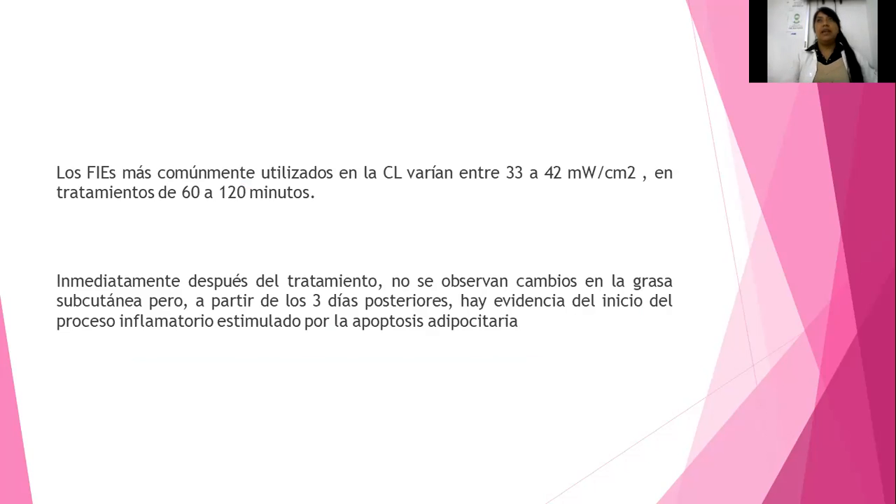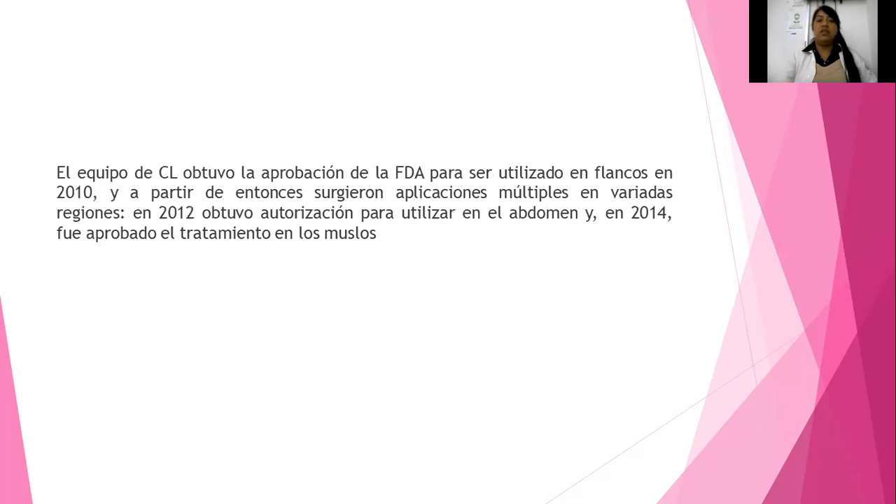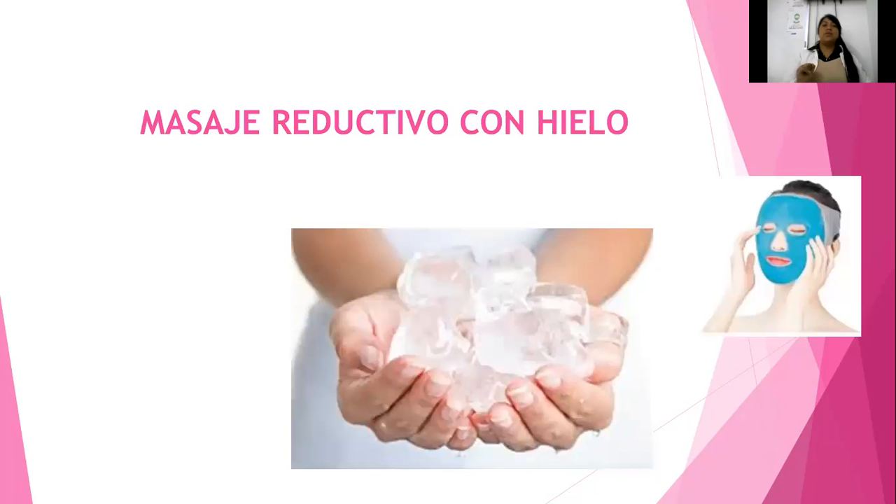Ya viendo el tema de criolipólisis, efectos secundarios y la parte fisiológica de por qué funciona, nos vamos a pasar con el masaje reductivo con hielo. ¿Cómo se va a realizar? El masaje reductivo siempre se va a caracterizar porque vamos a llegar al tejido adiposo. Si se hace muy superficial y apenas toco a mi paciente, no va a tener ningún efecto reductivo, solo relajante. Debemos de profundizar; nuestros movimientos deben de ser profundos.